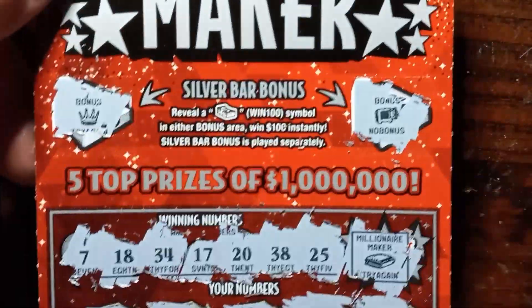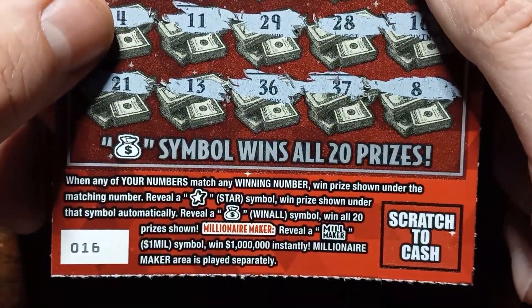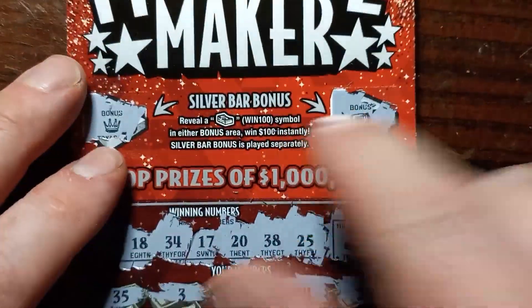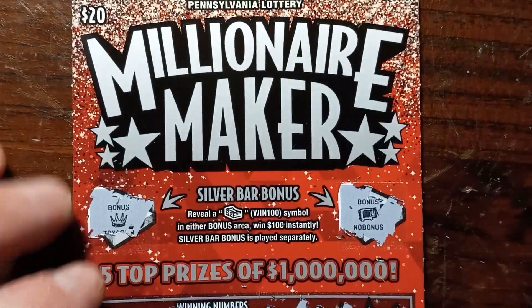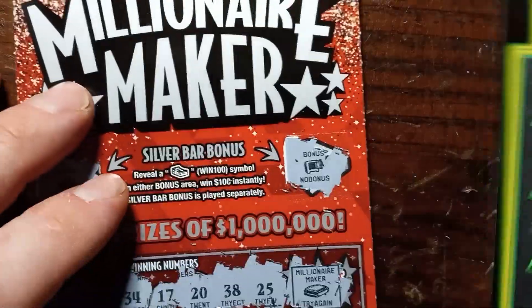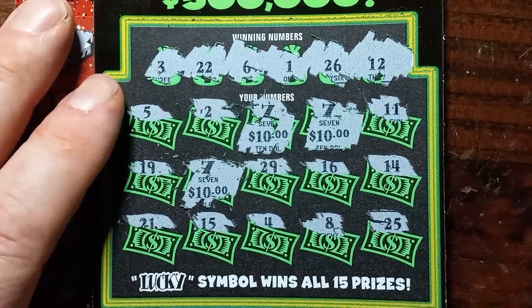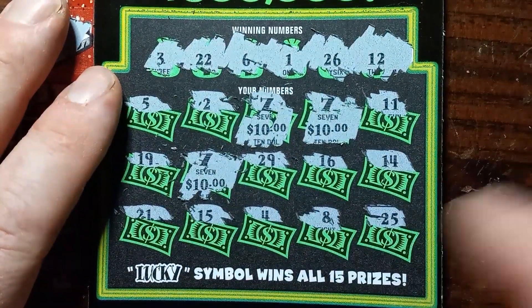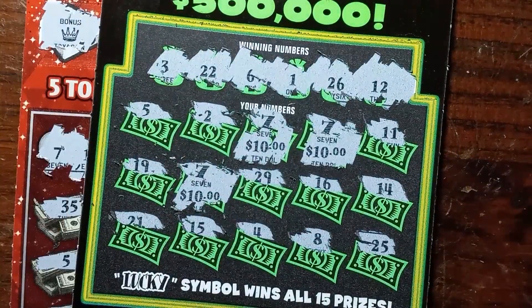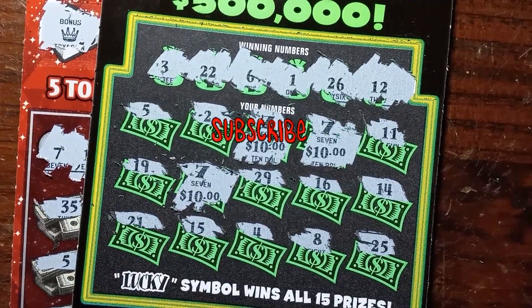I'm not impressed with Pennsylvania's $20s anymore. They don't appeal to me. Hopefully the new one coming out in April will be better. I'm sure people get wins on these — I just have not. But Lucky 7s hasn't been bad to me so far. I don't really play it that much, maybe I should play it more. Well, it's a break-even session — I'll certainly take that. Please like, subscribe, and we'll be back again next time with something else. Thanks for watching.